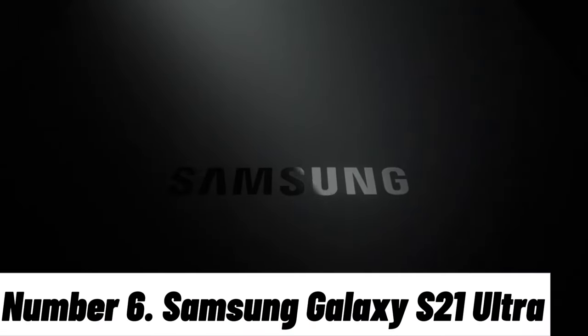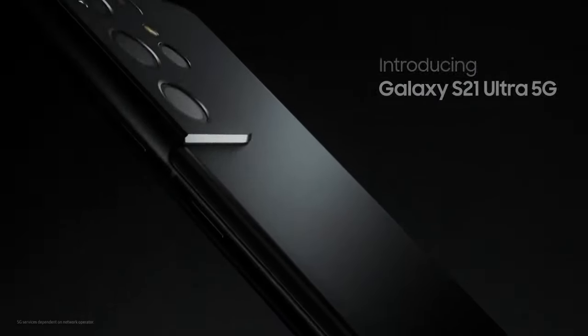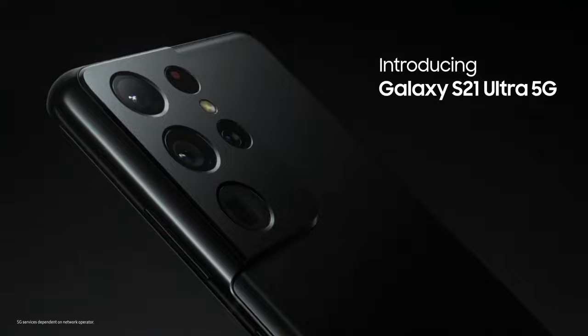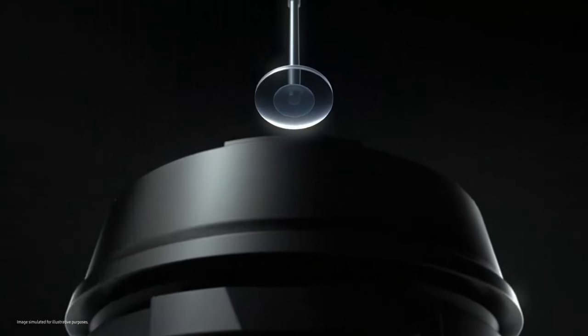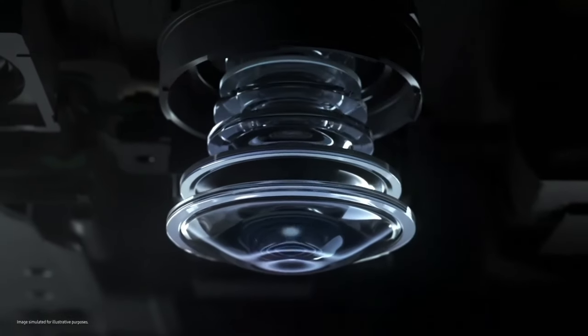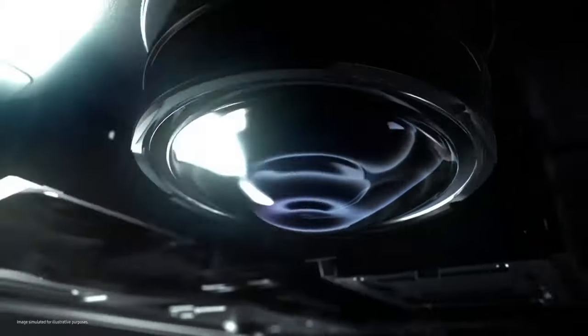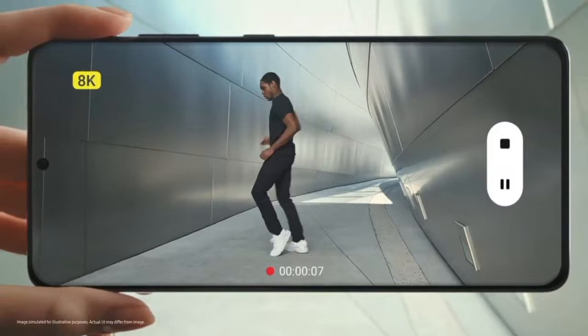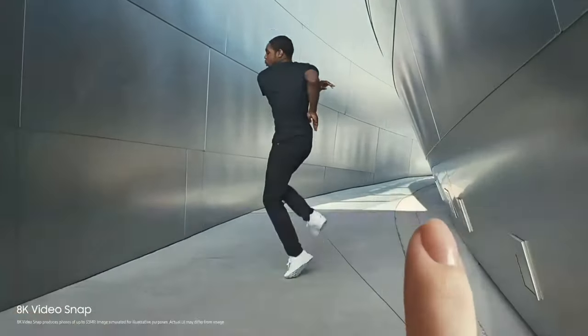Number 6: Samsung Galaxy S21 Ultra. Introducing the Samsung Galaxy S21 Ultra, the pinnacle of smartphone innovation and performance. With its stunning 6.8-inch Quad HD Plus Dynamic AMOLED 2X display, you'll experience visuals like never before, boasting vivid colors and deep blacks.